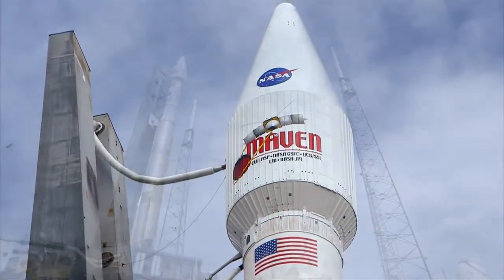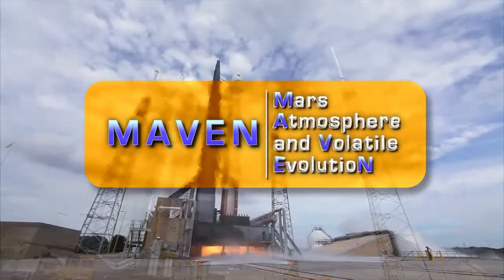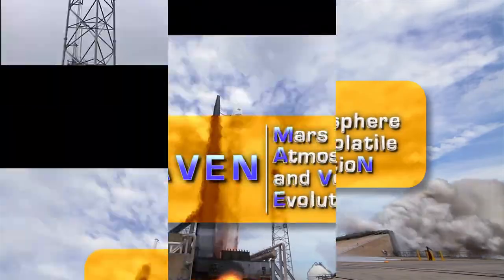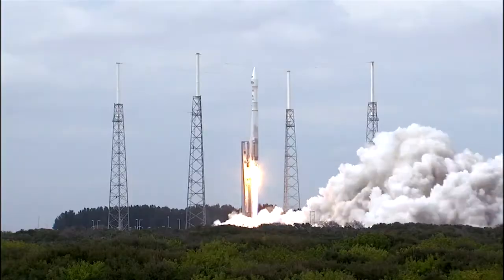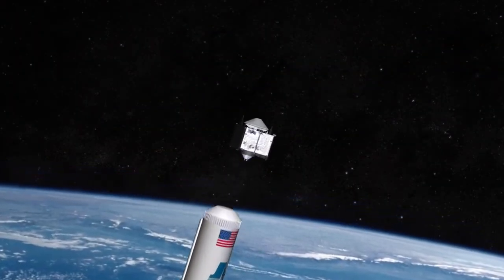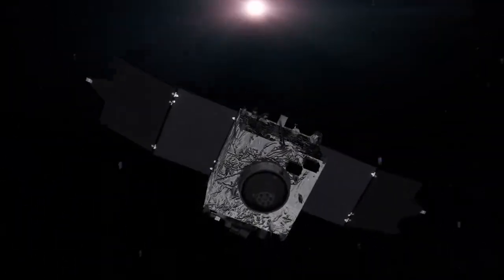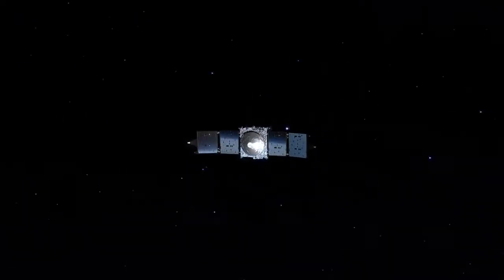In November 2013, the controllers of NASA's Mars Atmosphere and Volatile Evolution Mission, or MAVEN, did just that, launching the Mars-bound orbiter from Cape Canaveral, Florida on an Atlas V rocket. After separating from the rocket and the Centaur upper stage, MAVEN unfolded its solar arrays, pointed them at the Sun, and embarked on a 10-month cruise to Mars.